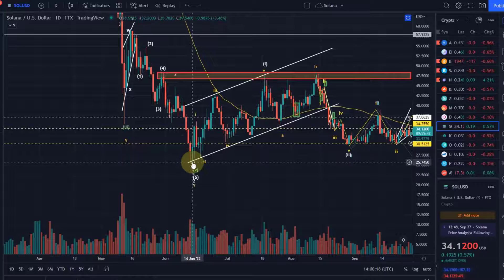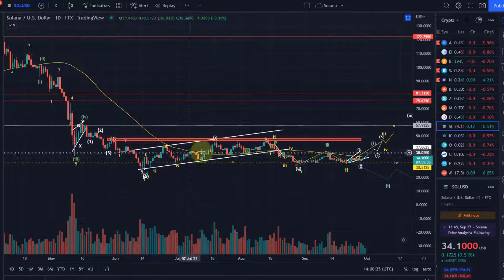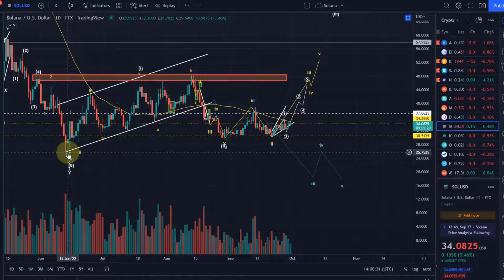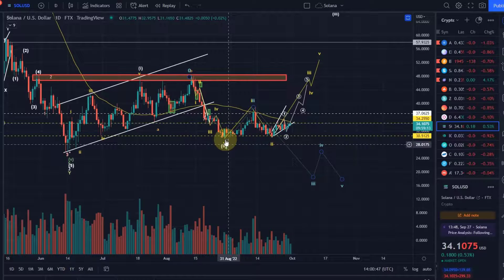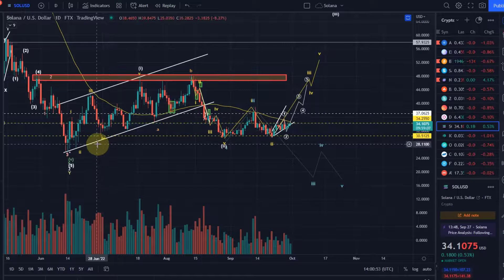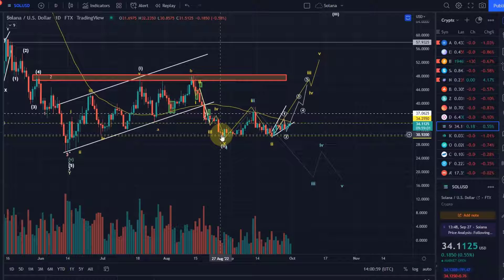On the daily chart you can see that this wave Y at the moment at least ended here at the low in June. If we assume that wave Y ended in June, then this chart is bullish. We could say the move up was a leading diagonal — the move from the 15th of June up to around $47–$48 was a wave 1, a leading diagonal. There are a lot of overlaps, which is not ideal for a bullish scenario since it's quite unreliable. We then came down in a wave 2 and are now moving up in a wave 3. This is the bullish scenario.